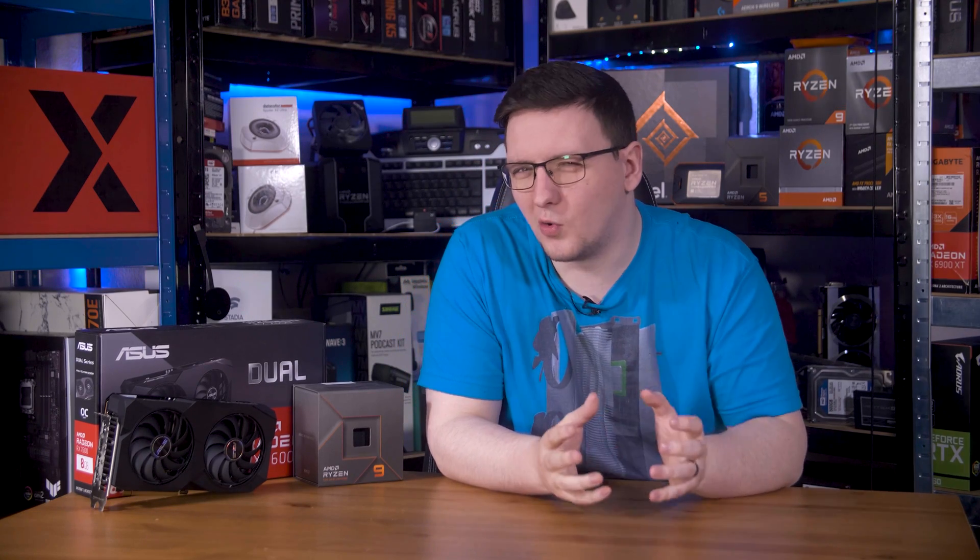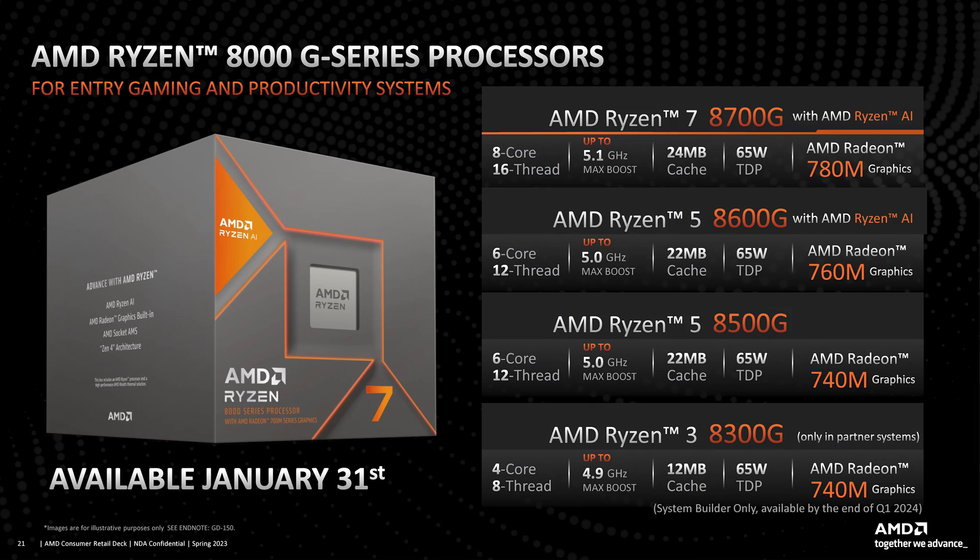AMD hasn't given us all that much info, but here's the main specs for the chips. The 8700G is an 8-core 16-thread part with a boost clock up to 5.1GHz. The 8600G is a 6-core 12-thread part, as is the 8500G, although those get 760M and 740M graphics respectively. The 8300G is a system-integrator-only chip and is a quad-core 8-thread part. All four chips have a 65-watt TDP.